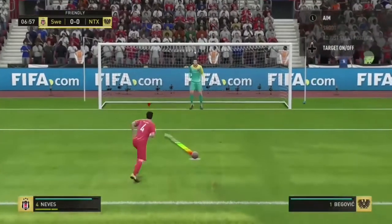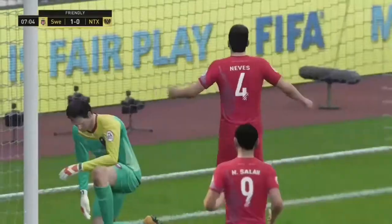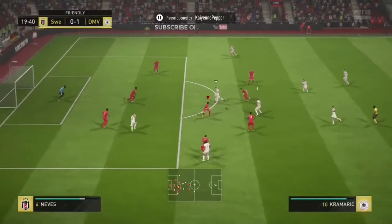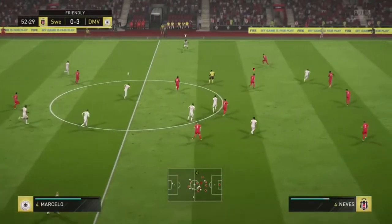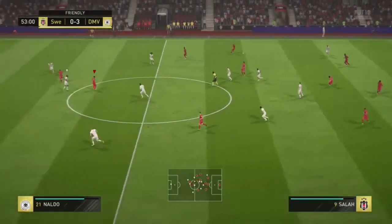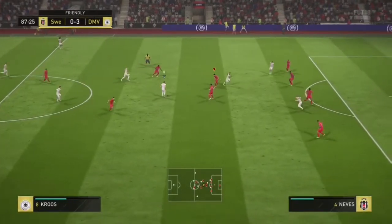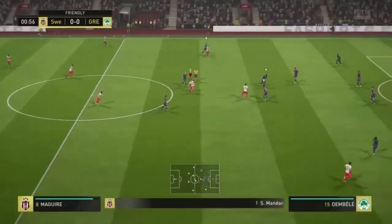Starting with his defensive abilities — most of the clips show him winning the ball back. He has 85 standing tackle, which is very good, and 84 interceptions, which is pretty solid. I noticed him reading the play well and winning the ball back easily. You can see him intercept it very nicely. Slide tackle is only 77, as he's a more rigid-style player — similar to a Nemanja Matic type.